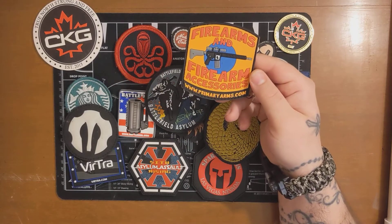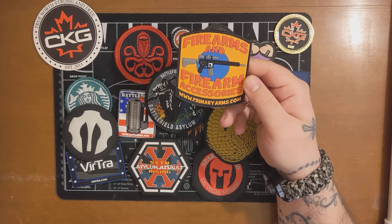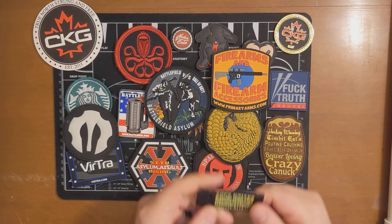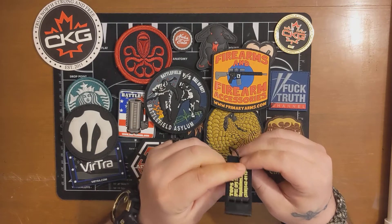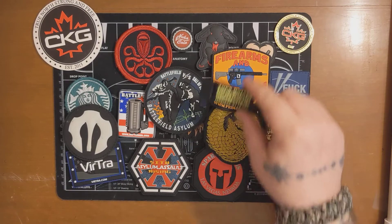Then we got a firearms and firearm accessories patch from www.primaryarms.com — pretty cool. And then I got a TOPS Knives Spec Ops Trust emergency whistle. The dog kind of jumped up at that one.